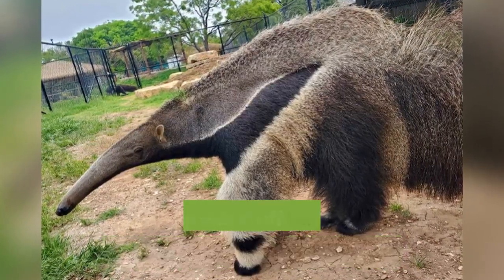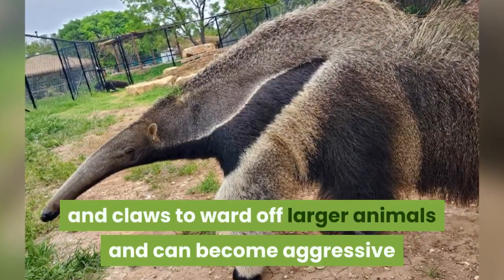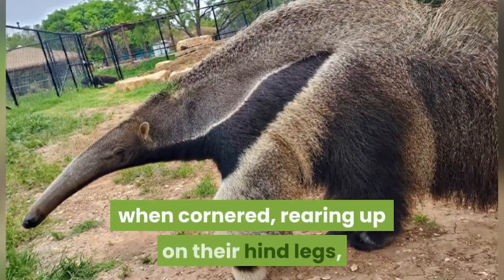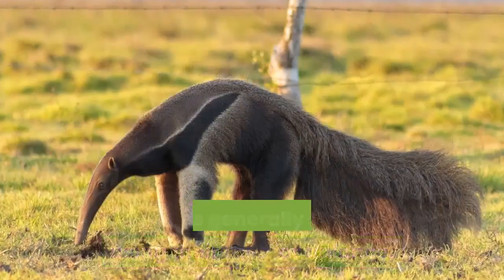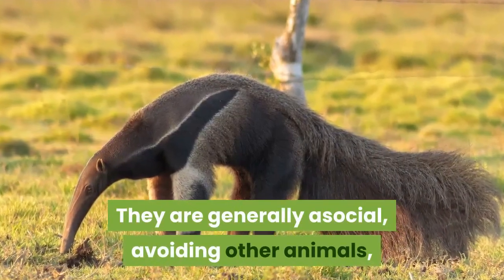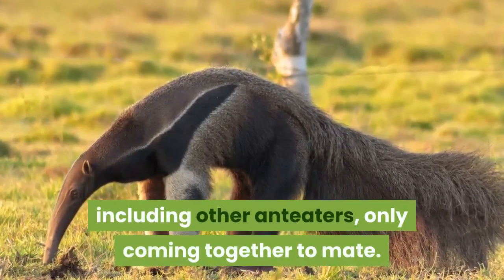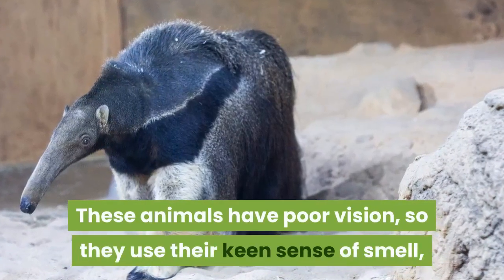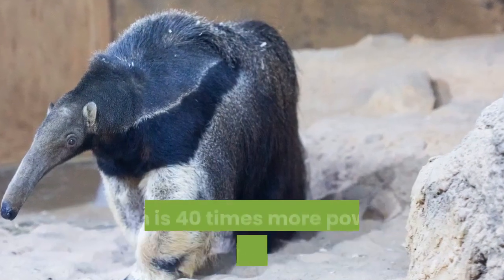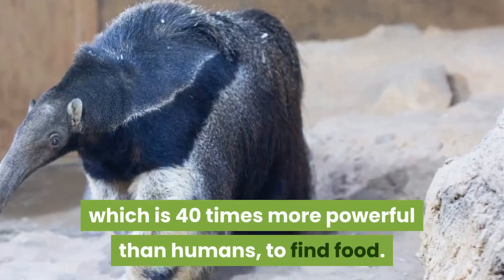They use their powerful legs and claws to ward off larger animals and can become aggressive when cornered, rearing up on their hind legs, using their tails for balance. They are generally asocial, avoiding other animals including other anteaters, only coming together to mate. These animals have poor vision, so they use their keen sense of smell, which is 40 times more powerful than humans, to find food.